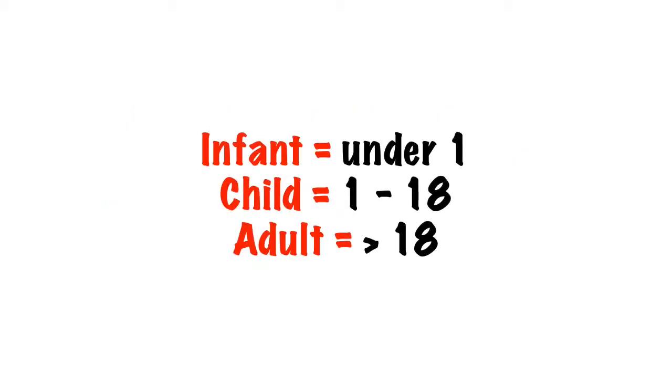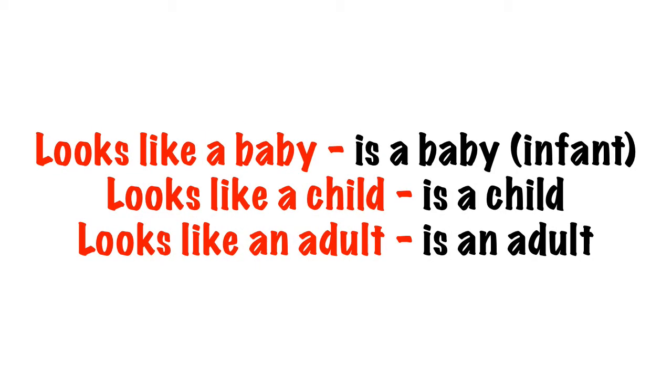For the purpose of the guidelines, an infant is referred to as under one year old, a child is from one to 18, and an adult is over 18. Since we don't always have this information immediately to hand, if it looks like a baby assume it's a baby, if it looks like a child then it's a child, and if it looks like an adult then it's an adult.